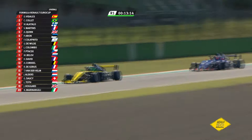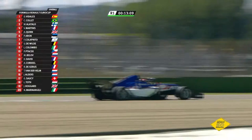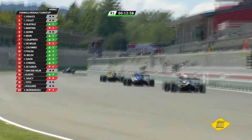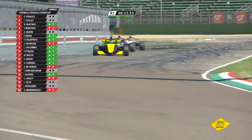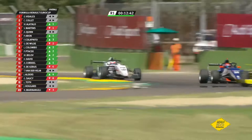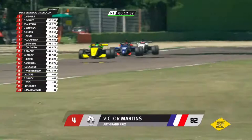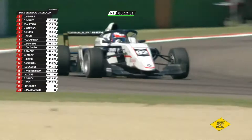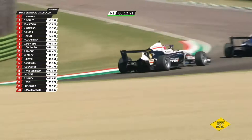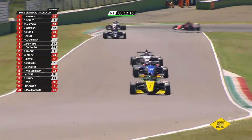Out of absolutely nowhere, Ugo de Wilde has suddenly done the absolute best in sector one. The Belgian with the Italian mum suddenly digs deep. Look at this battle pack now developing — second, third and fourth getting closer and closer. Collet being caught by Alatallo, who is stuck — that enables Victor Martins to close up as well. Over the brow they turn down into Rivazza. William Alatallo right there on the tail of Caio Collet — he knows he's got to do this before Martins arrives right on his tail.